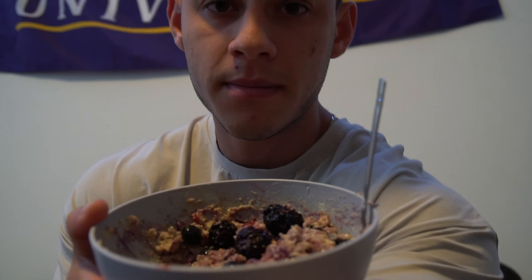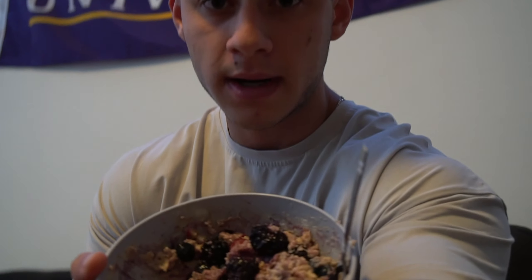Meal number one is our pre-workout meal: one and a half servings of oats, a serving of whey protein powder from BPN — apple pie flavor, great combination — a serving of no-sugar peanut butter, and a serving of berry medley fruit. Ideally I don't eat fruit right before a workout because it's a simple sugar — it's going to spike your insulin really fast and then you're going to drop off fast, which is not ideal for a workout.